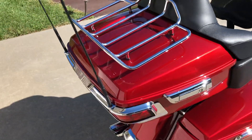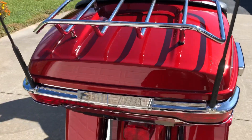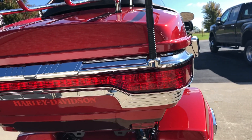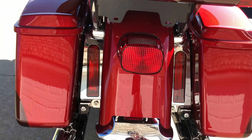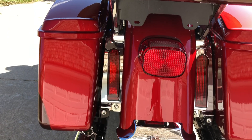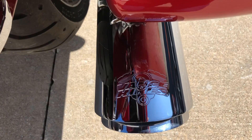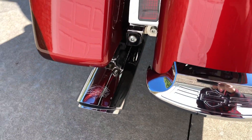The tour pack has the chrome luggage rack from Harley-Davidson and the shorty antennas. It also has the chrome trim kit for the tour pack LED taillights. To fill in the holes between the saddlebag and the fender, the Harley-Davidson electric LED run, turn, and stop lights have been added, giving you great visibility at the rear of the bike. Vance & Hines chrome twin slash-cut mufflers have been added to give this bike a great look and a great sound.